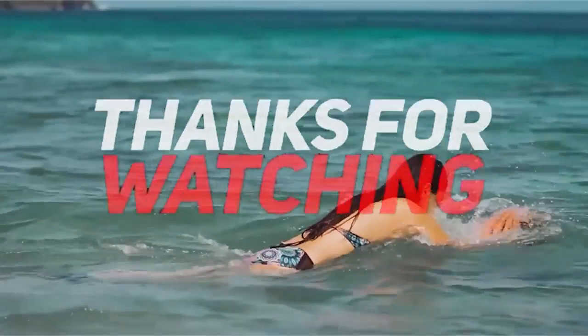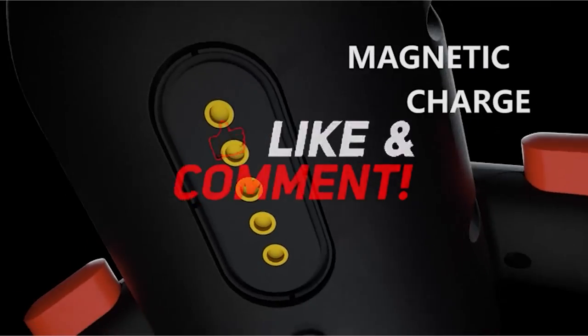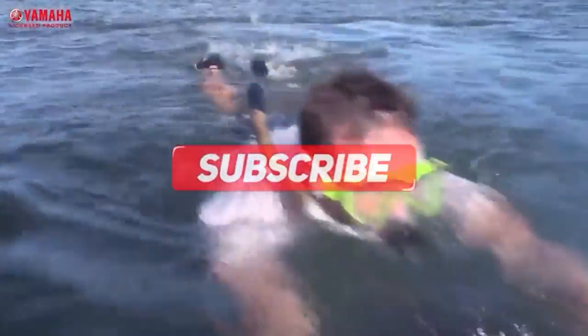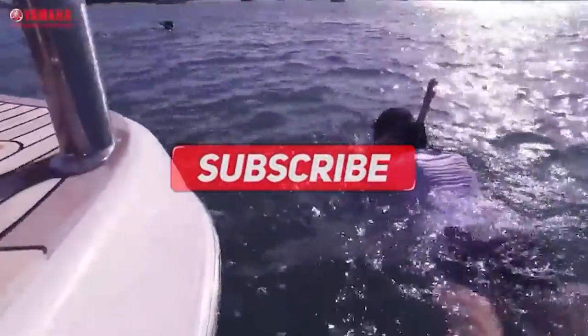Thanks for watching and that's all for this video. If you liked this video and it helped you out in any way, please give the video a like and hit the subscribe button. Hope to see you guys in the next video — until next time, I will see you later.